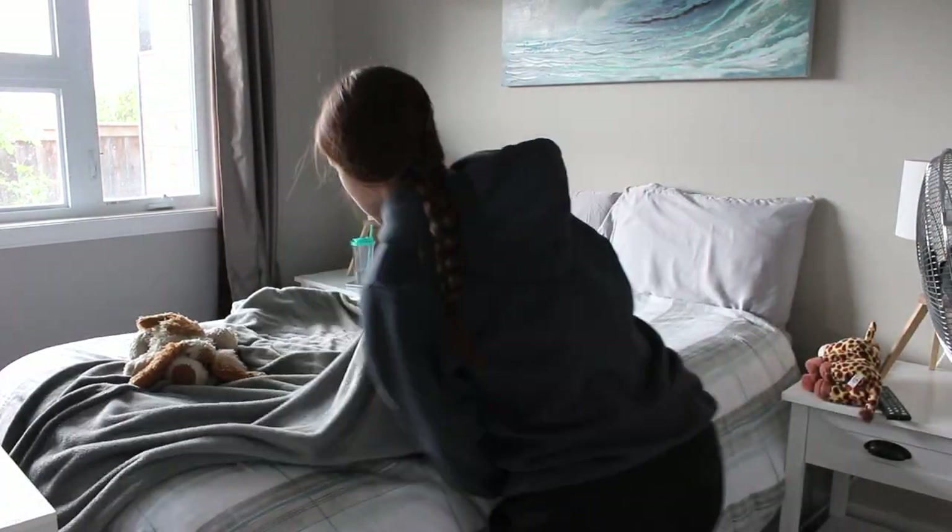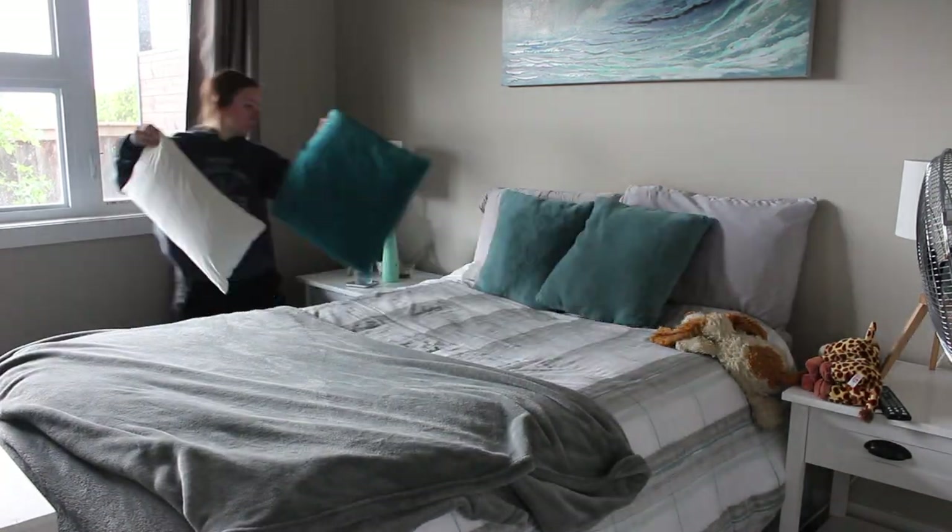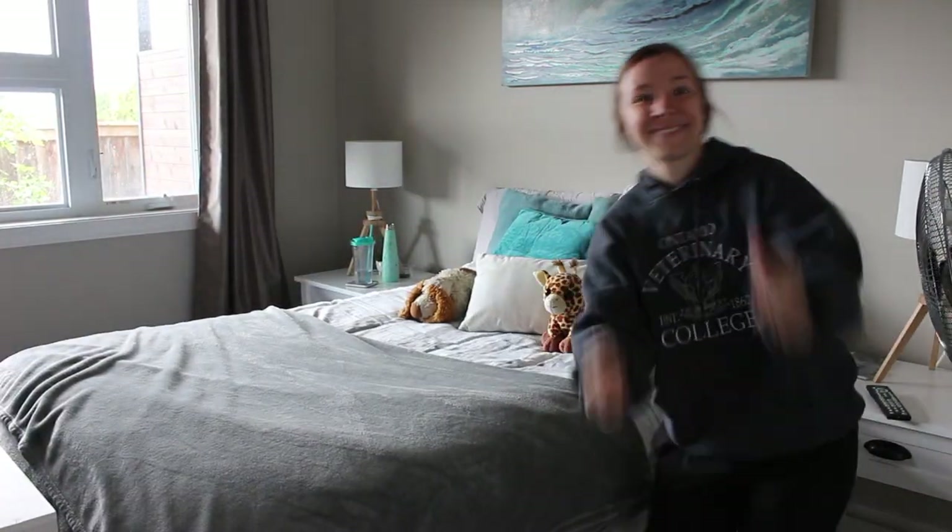I try and make my bed every single morning and it just sets me in the right mindset and it makes me feel like I'm going to be productive throughout the rest of the day. Another thing that I've been trying to do recently that goes along with my morning routine is I'm trying not to sleep with my phone beside my bed, because sometimes I find when I wake up in the morning I'll check my phone and then 40 minutes later I'm still in bed checking my phone.